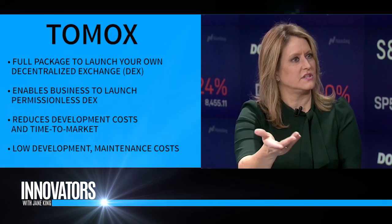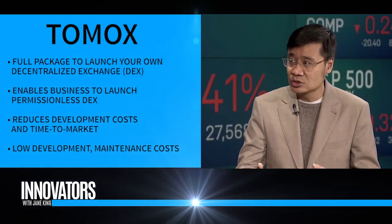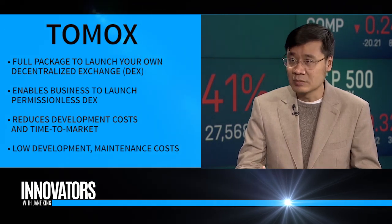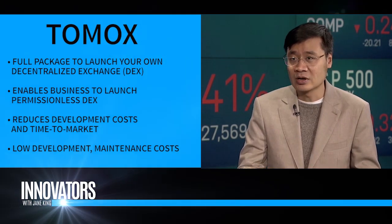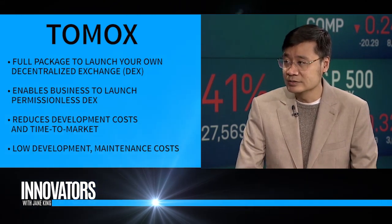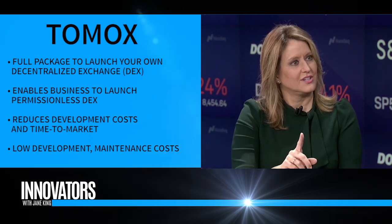Can a business do that, or would an individual want to open up a decentralized exchange? Definitely — the product is geared to work more for enterprises and projects, but the community can also open up a more community-oriented exchange as well. I was looking on the website and it said 'all you need in one package' — can you explain what someone gets with that?